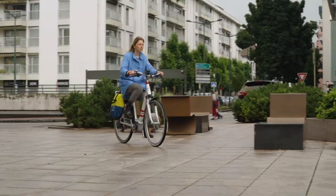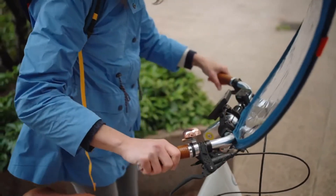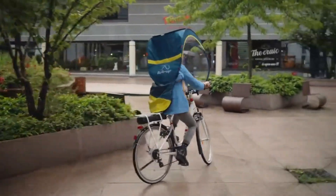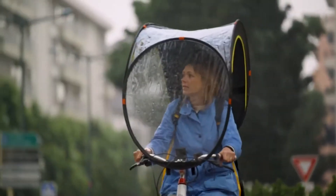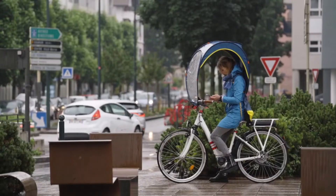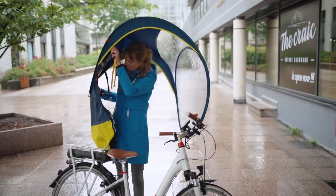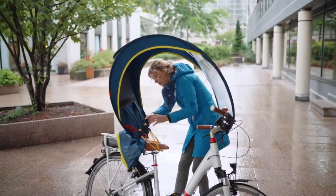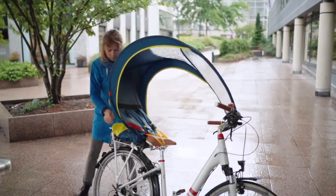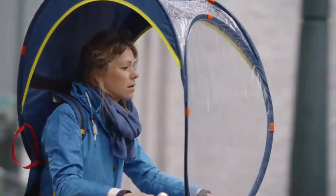Its aerodynamic shape is optimized to reduce wind drag, so it doesn't interfere with the cycling experience. The transparent sides also maintain good visibility, which is critical for urban riders. Ideal for commuters, delivery riders, or anyone who cycles regularly in unpredictable weather, the Bub-Up transforms rainy rides into comfortable journeys, allowing cyclists to stay dry and warm while avoiding the hassle of wearing bulky rain gear. It's a practical and innovative rain protection solution that enhances comfort, safety, and convenience.